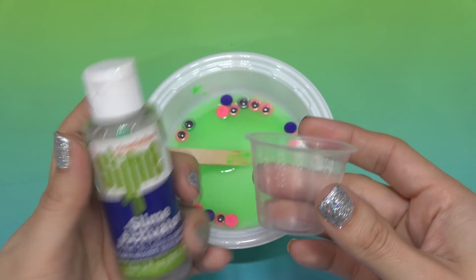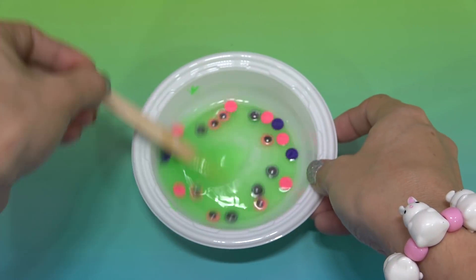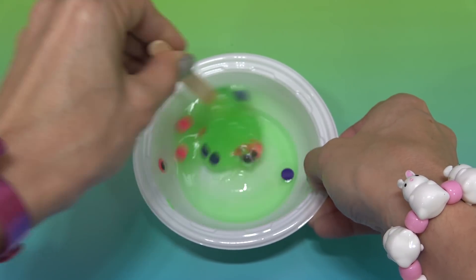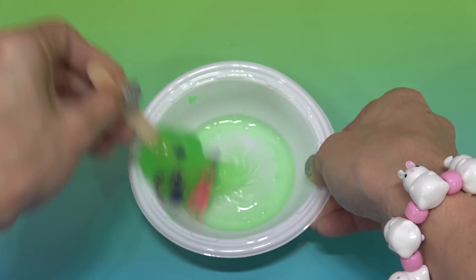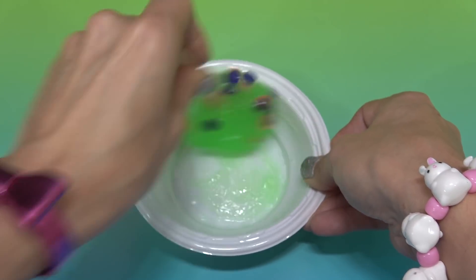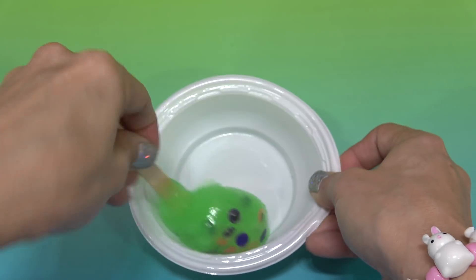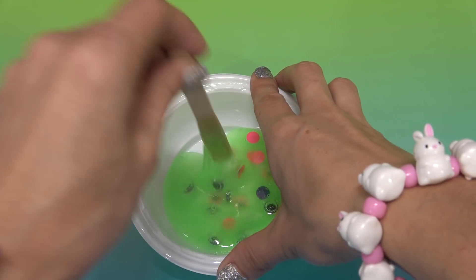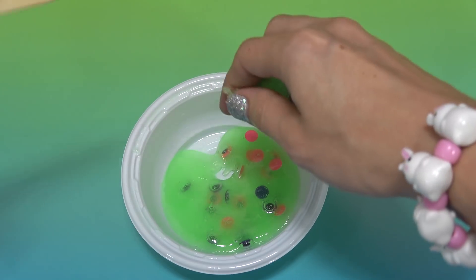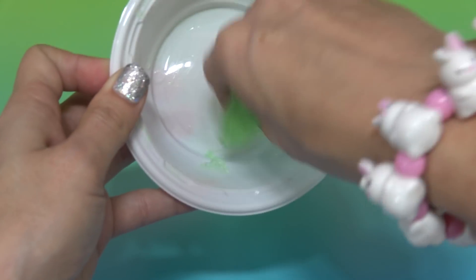Last I need 5 milliliters of slime activator. Slowly pour in the slime activator while stirring. Stir until all the liquid has been absorbed. Now we can take it out of the bowl. This slime is such a nice texture right after you make it. I really like this slime. I think it may be my favorite one yet.